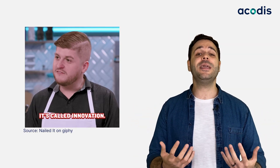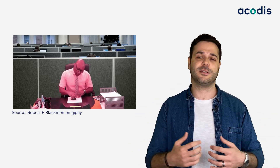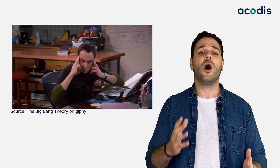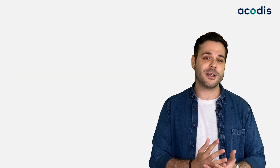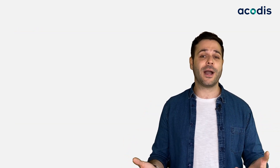Today, IDP is revolutionizing how enterprises process their documents because it's allowing their teams to automate the manual and repetitive parts of document processing. This major change is empowering their teams to focus on the crucial part of the process: analyzing and decision-making based on the extracted data.